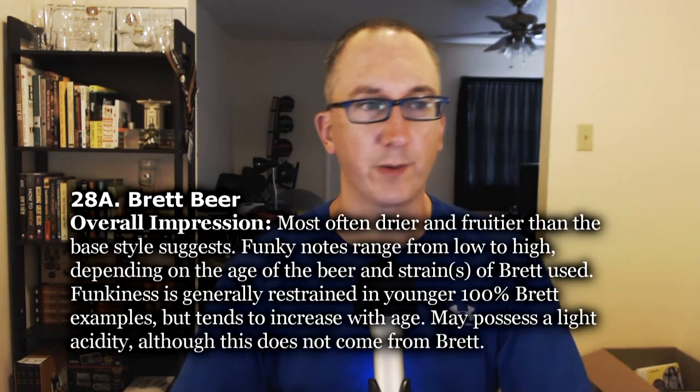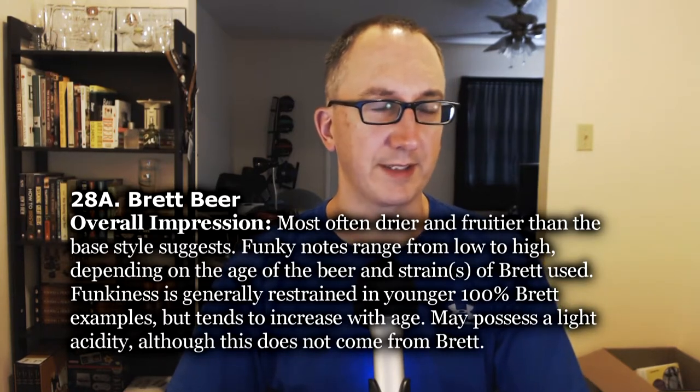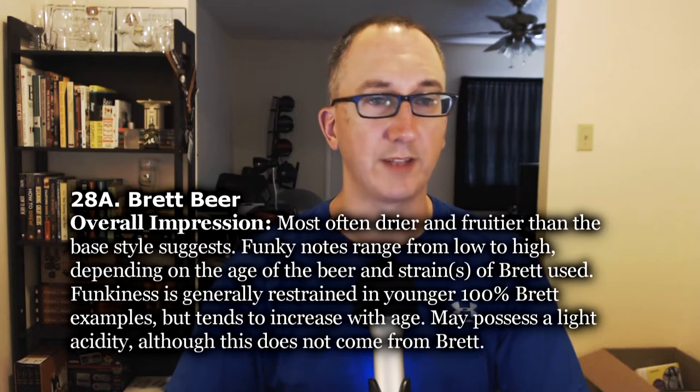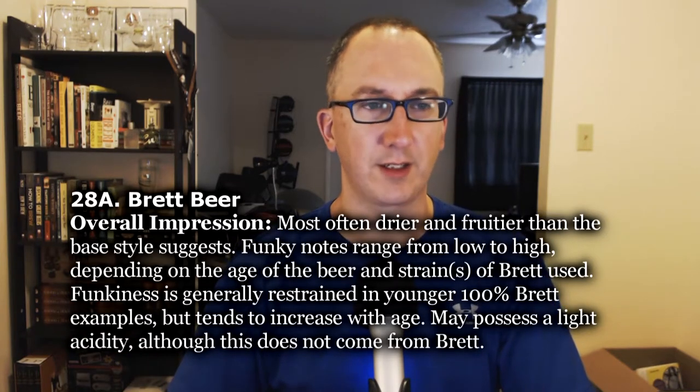Overall impression: most often drier and fruitier than the base style suggests. Funky notes range from low to high depending on the age of the beer and the strain of Brett used. Funkiness is generally restrained in younger 100% Brett examples, but tends to increase with age. May possess a light acidity, but that does not come from Brett.